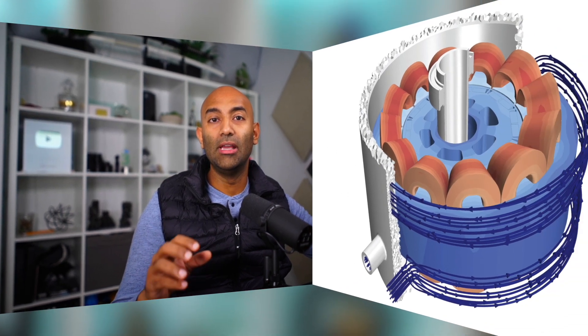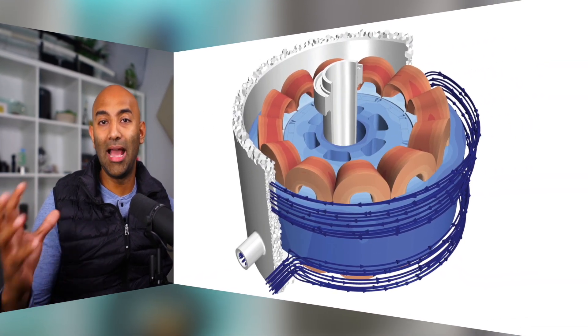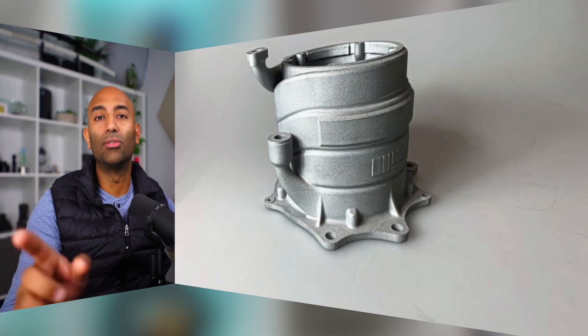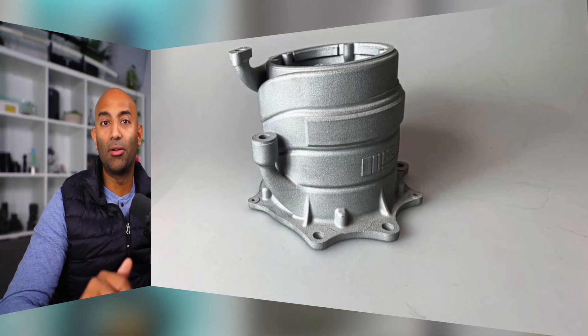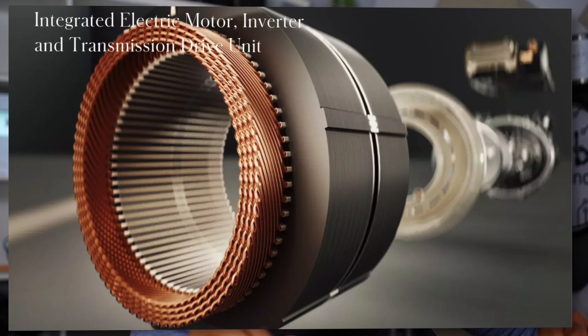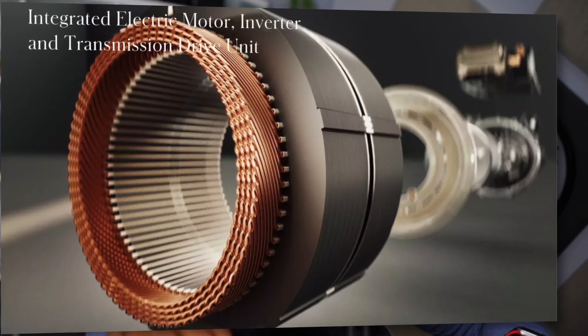To combat this heat, most companies take one of two approaches: they wrap the entire motor in a cooling jacket from the outside, or they have cooling channels in the housing and pump coolant through open passages. But what Lucid is doing is even more impressive. They're calling it an axial jet cooling manifold, and it is in direct contact with the copper windings, cooling them directly. This means the part of the motor generating all the heat — the copper windings — is in direct contact with their cooling solution. This gives them the ability to run higher current, make more power, and continue to keep heat down and lower the resistance.